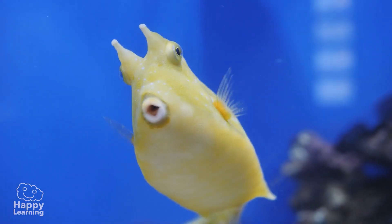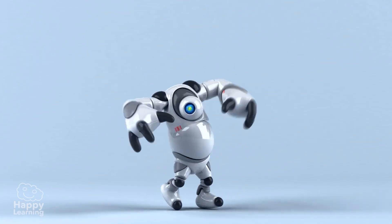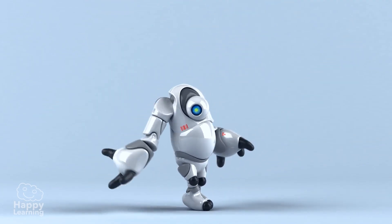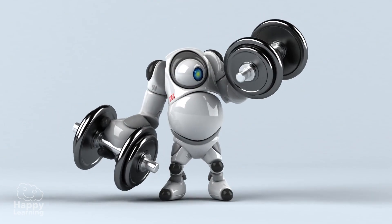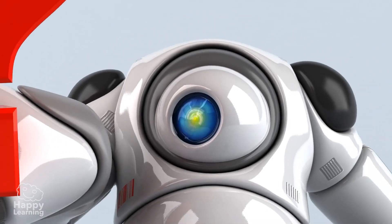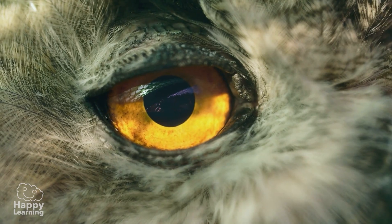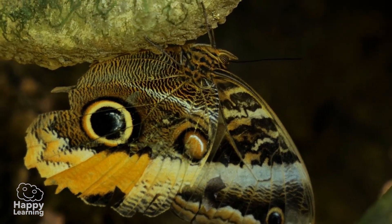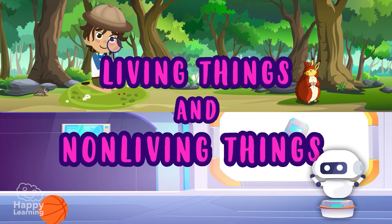Hello friends, welcome to a new Happy Learning video. Meet a friend of mine. Nano is a very talkative robot. He talks and moves like a person. Would you say he is a living thing? And that rock over there — pay attention! Wow, I thought it was a rock! Sometimes, things are not what they seem. And that's why today we're going to get to know what living things and non-living things are.